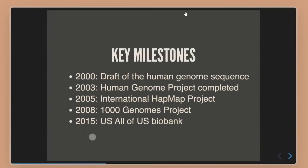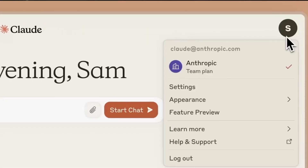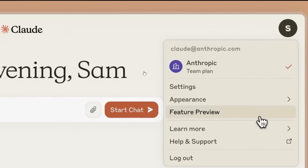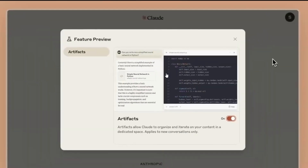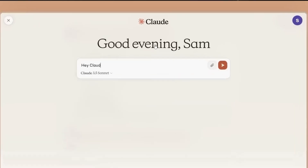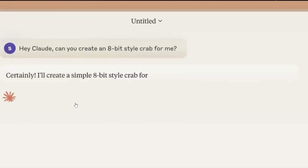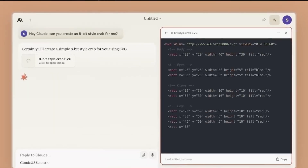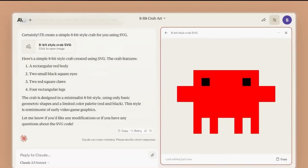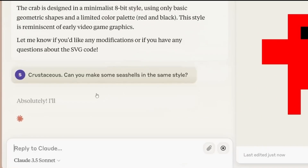A notable addition to this model is the concept of artifacts. Artifacts appear alongside your chat, allowing you to review, iterate, and expand on your creations in real time. For example, a user asked Claude to create an 8-bit star crab, and almost instantaneously, Claude provided the code on the right-hand side of the screen. This enabled the user to further request items — like seashells in the same style — and Claude quickly complied, adding seashells to complement the crab.